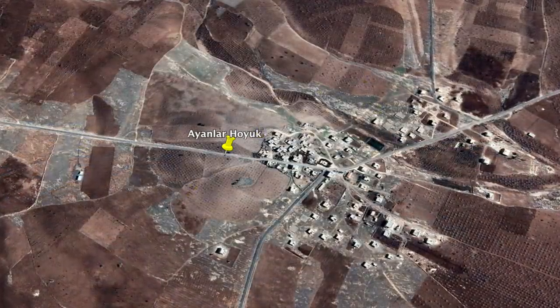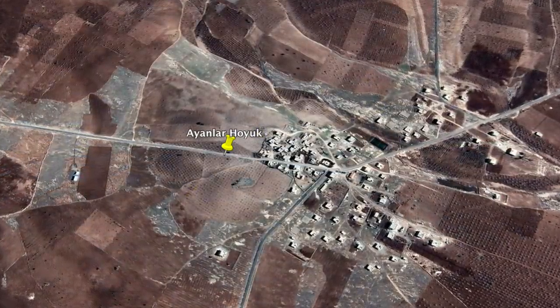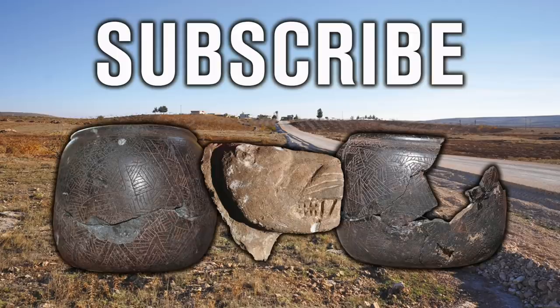This is a site that I for one can't wait to be excavated. Thank you very much for watching this episode of Ancient Architects. If you enjoyed the video, please subscribe to the channel, like the video, and leave a comment below.